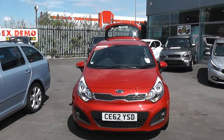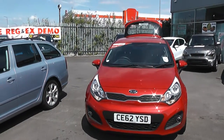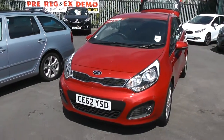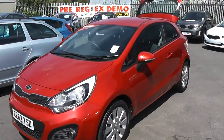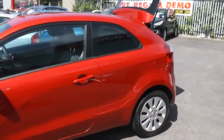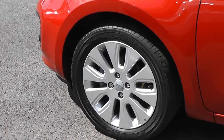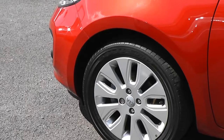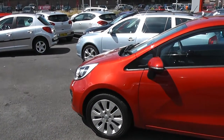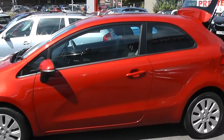This is currently one of our demonstrators, so it has been discounted and very well looked after. The car has alloy wheels in excellent condition on all four wheels. The tyres are also in good condition. It also has body colour wing mirrors with integrated indicators and body colour door handles.